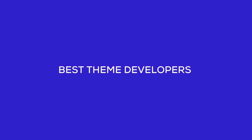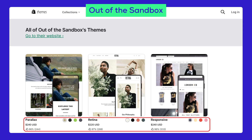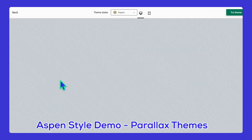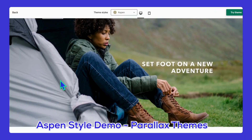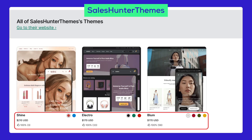Let me introduce you to some of the best theme developers out there. Out of the Sandbox is top-notch — all three of their themes in the Shopify theme store boast over 95% ratings thanks to great designs and amazing support, putting them in the top five. Then there's Sales Hunter Themes — this developer offers three unique themes, all with 100% positive reviews. Pretty hard to beat perfection!